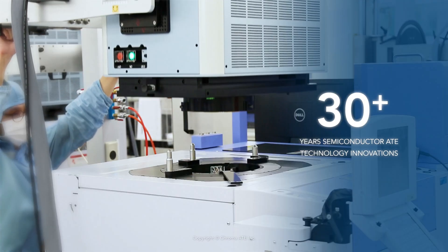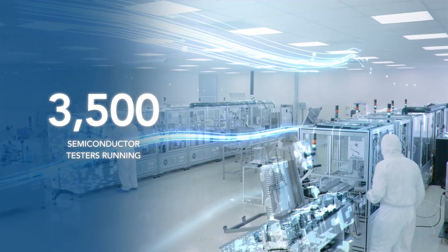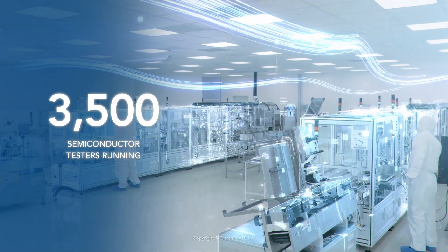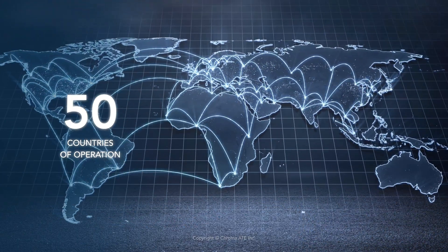Chroma has been innovating in semiconductor ATE technology for over 30 years. Right now more than 3,500 of our semiconductor test systems are running worldwide in over 50 different countries.